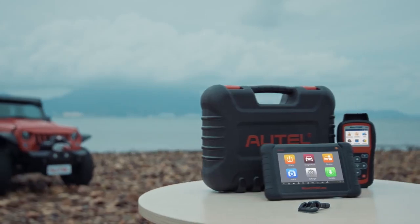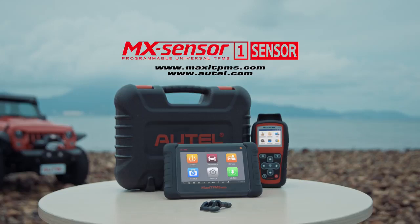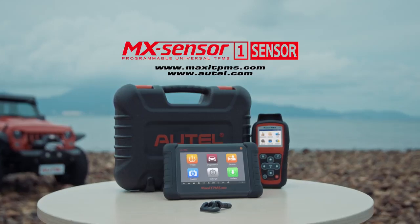If you have any questions about the Autel MX Sensor 1 sensor, please contact our technical support or visit our website.